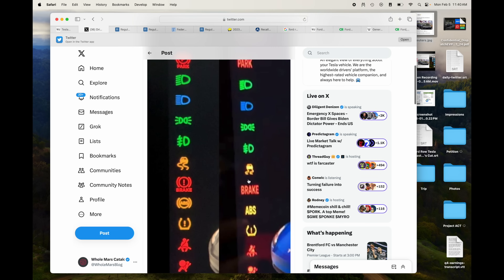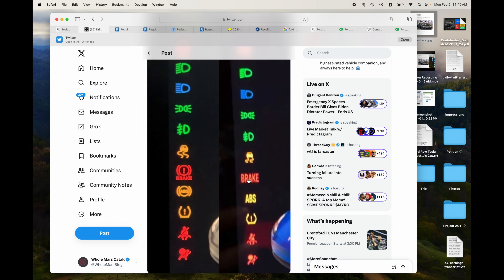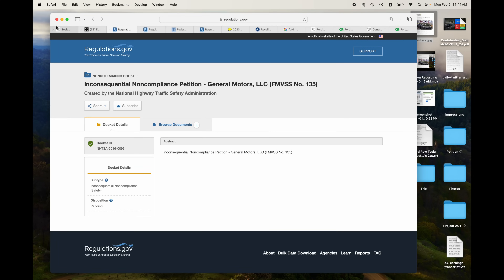Now you might say, okay, it's a relatively minor detail but it is still safety critical for people to be able to read the font. This just shows how careless Tesla is compared to other automakers, right? Other automakers have never had this problem — you've never heard of another automaker having to recall for the size of their indicator lights. Well, let's take a look at some of these petitions.